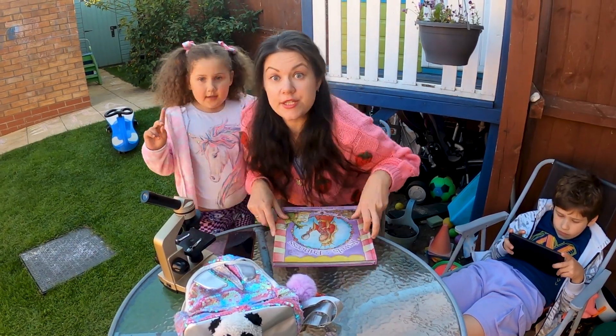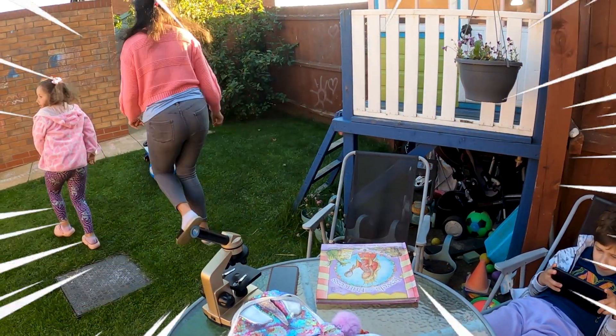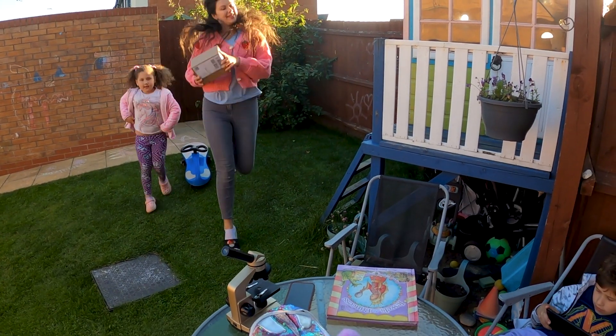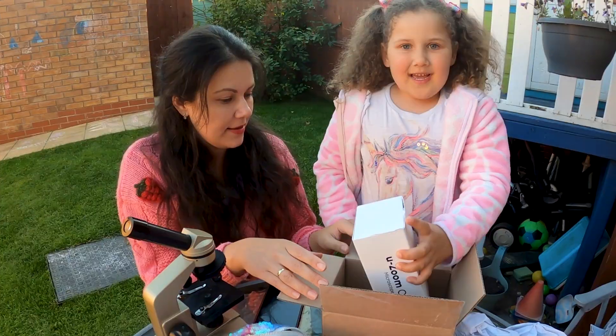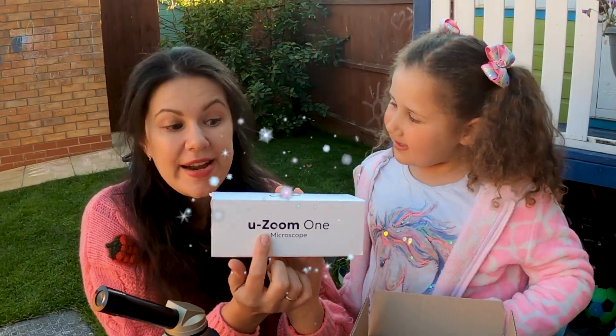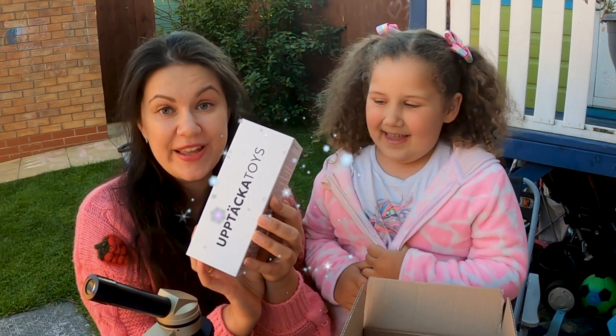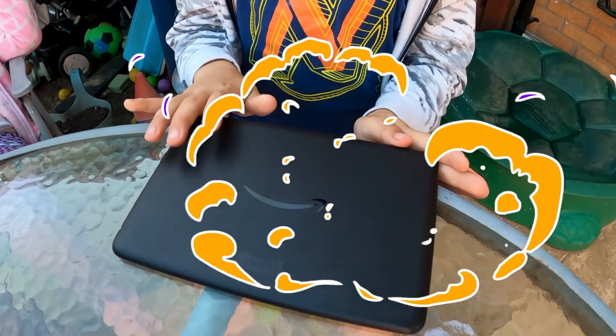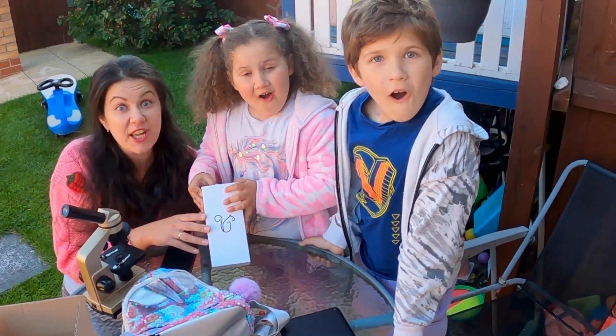Let's check what is this! Yay! Wow! Look! Microscope! Yay!